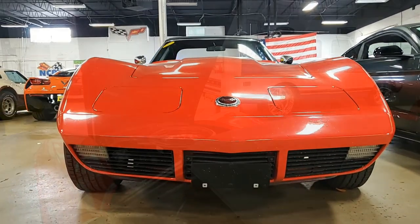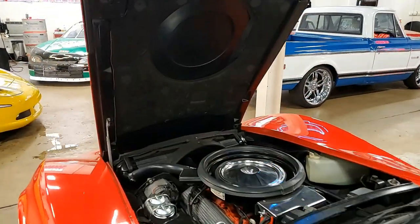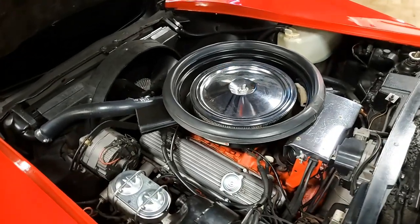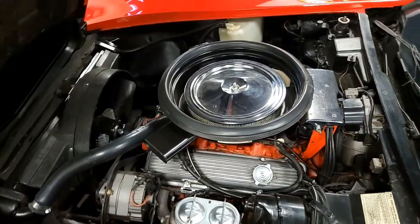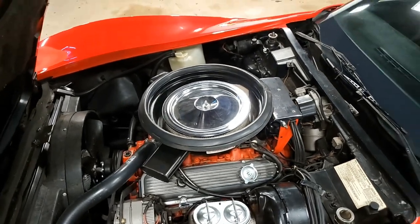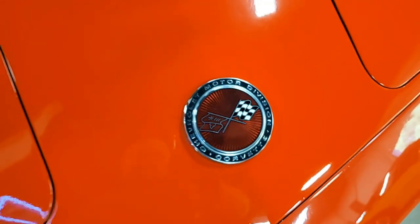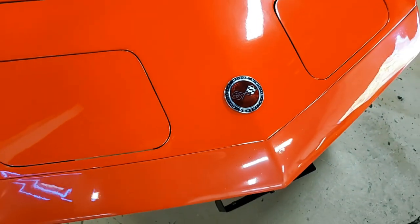It's a 350 cubic inch engine with a four-speed manual transmission. Features include power steering, power brakes, tilt and tele, AM/FM radio, and it also has an alarm. Originally assembled June 25, 1973, this car features the desirable four-speed manual transmission.